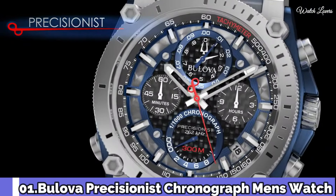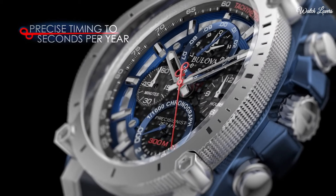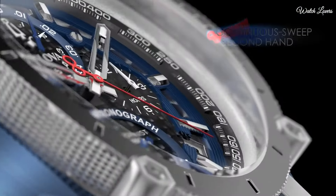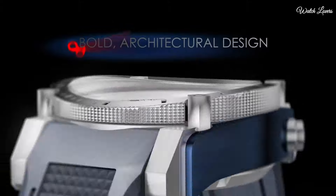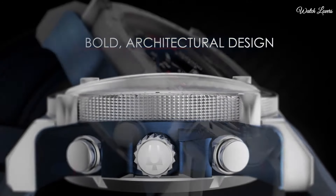Bulova Precisionist Chronograph Men's Watch. Bronze ion-plated stainless steel case with a black buffalo grain leather strap. Fixed bronze ion-plated bezel. Black dial with luminous skeleton hands and index hour markers. Dial type: Analog. Quartz movement. Scratch resistant mineral crystal.